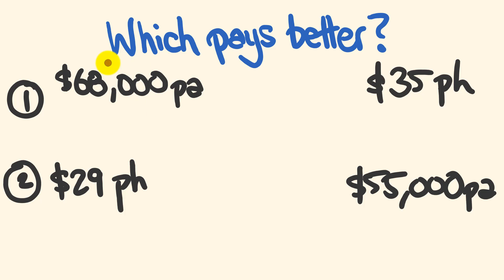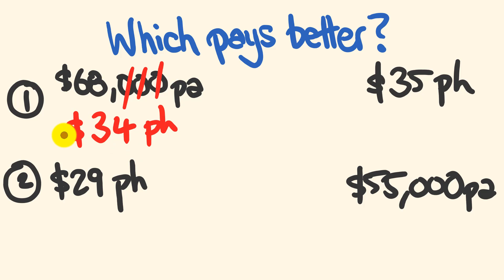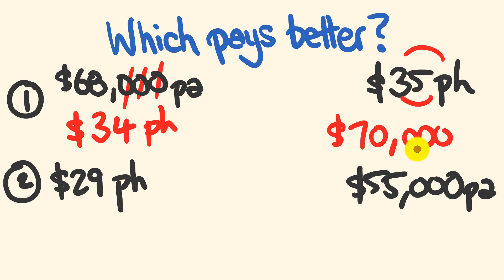To convert $68,000 to a per-hour number, we drop the three zeros and then halve the answer: half of 68 is 34, so that's $34 per hour. The $35/hr option pays better. To confirm, doubling 35 gives 70, so $35/hr equates to $70,000 per year. That is such an easy trick.